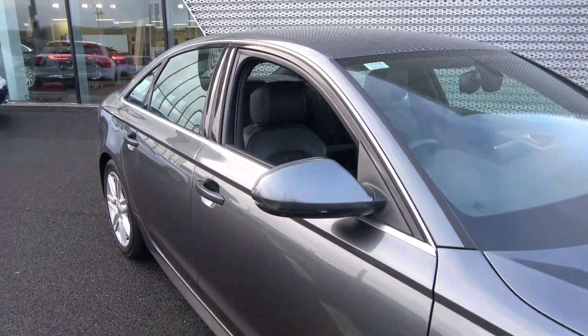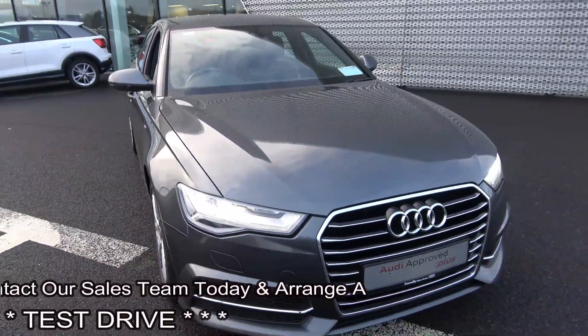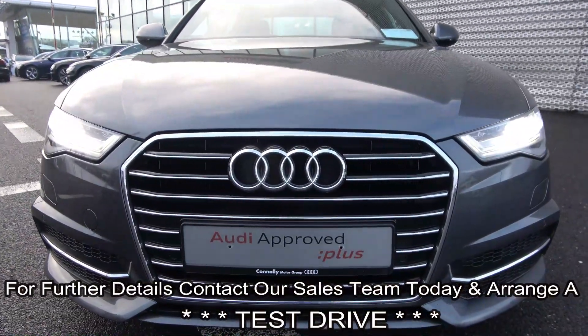For further details, please do not hesitate to contact our dedicated, professional and very friendly Audi Sligo sales team. Call today to avoid disappointment and arrange for an immediate test drive. 071 915333. Many thanks.